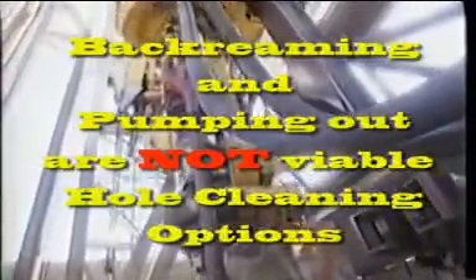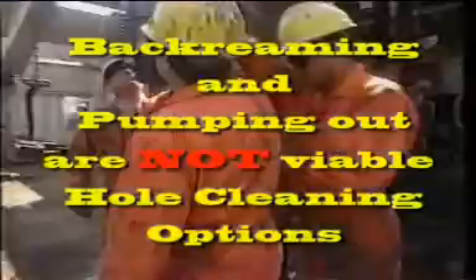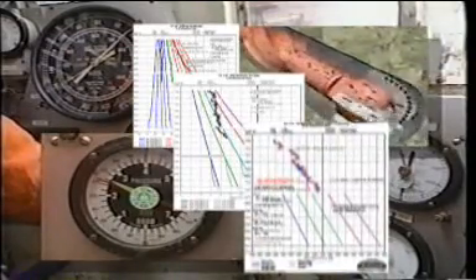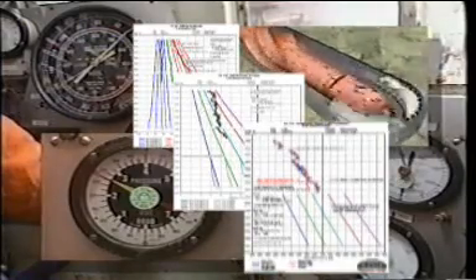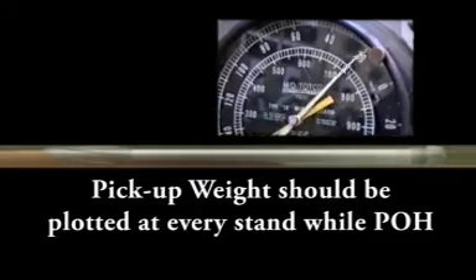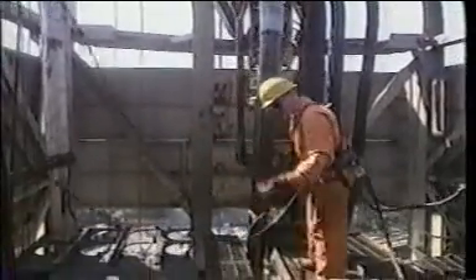Once the hole is clean, tripping should commence on elevators only. Back reaming and pumping out of the hole are not considered viable hole cleaning tools in high angle wells and should be avoided except in special cases that have been properly engineered. Tracking torque and drag in the well is the best indicator of the efficiency of the hole cleaning system. Drag taken while tripping is an excellent stuck pipe prevention tool in deviated wells, and the pick-up weight should be plotted against predicted values at every stand while pulling out of the hole. A rig crew that understands the downhole environment will prevent mistakes that can lead to serious hole trouble time.